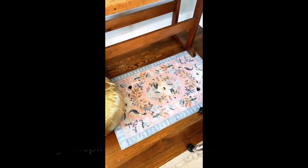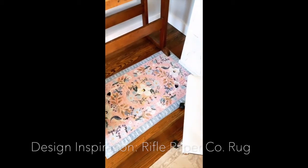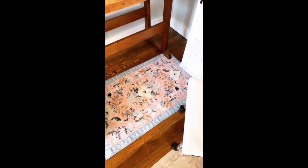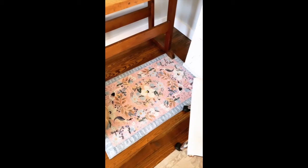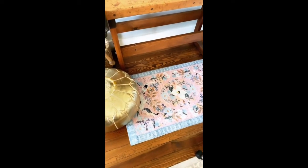So without further ado let's check it out. We're going to start the tour off with the design inspiration for my office space — this adorable Rifle Paper Company rug. I'm in love with pretty much everything that Rifle Paper Company does, so I really wanted to include some of their pieces in my office space.